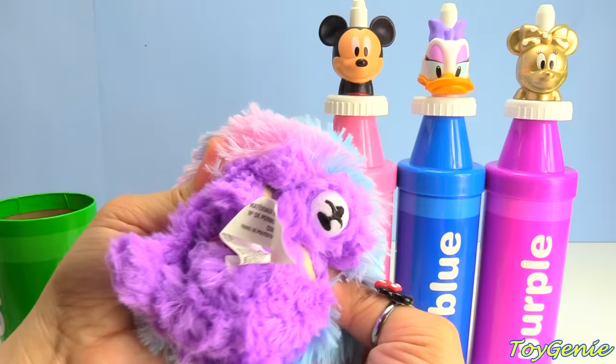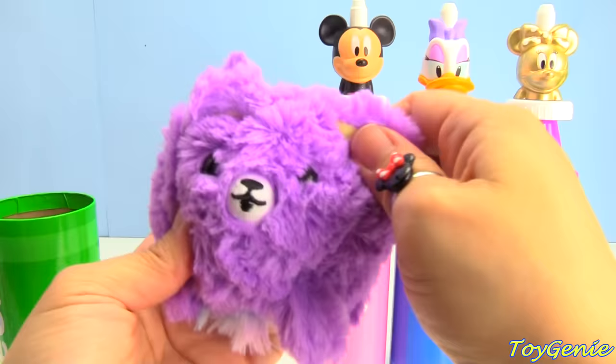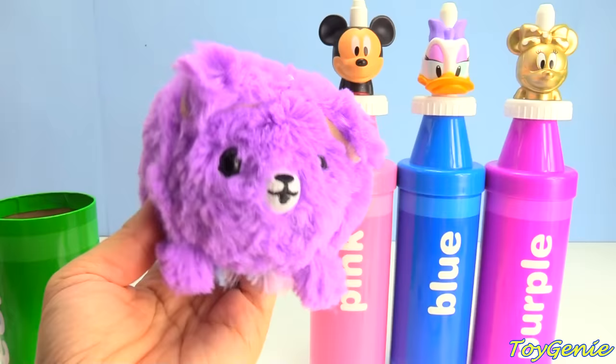When we flip it, look — how sweet! Is this a little puppy? A purple puppy? How cute. So it turns into a ball — look at that — and you can kind of toss it around. But when you flip it, it turns into a little puppy, and it smells like cotton candy. Smells super delicious.